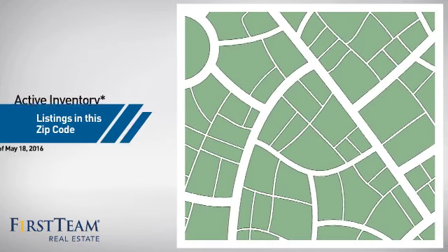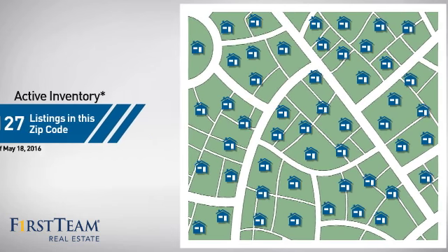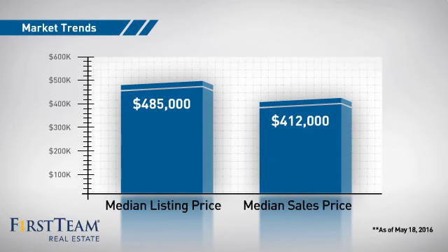Wondering how it stacks up against the competition? There are now just under 130 homes on the market within this zip code, with a median list price of just over $475,000 and a median sale price of just over $400,000.